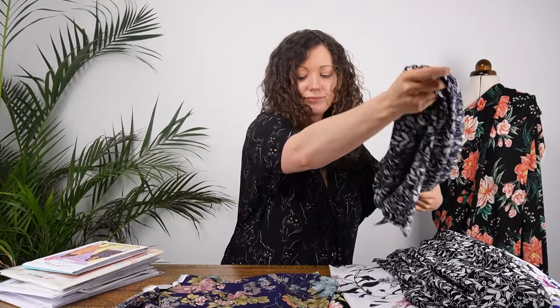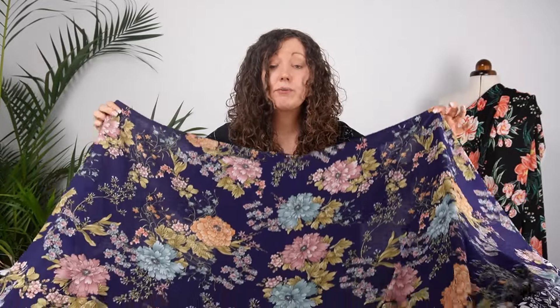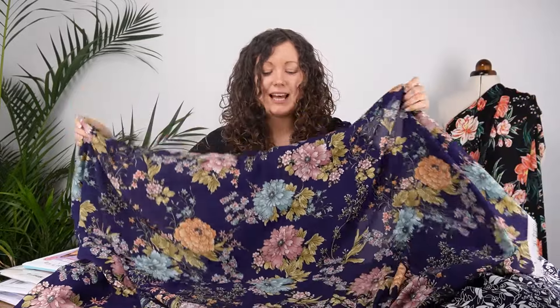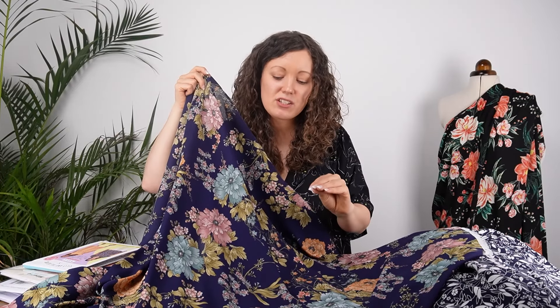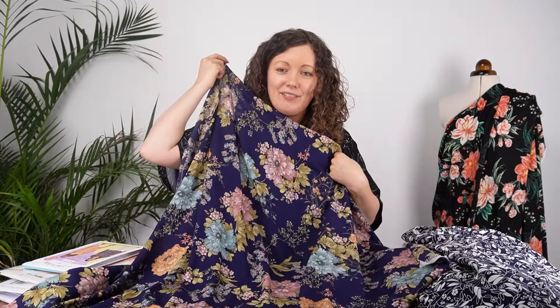Next up I have a georgette fabric. Georgette is part of the crepe family but lighter in weight, so this one is slightly sheer — not as fine as chiffon, but definitely slightly see-through. For a blouse or top it will be absolutely fine as is, but for a skirt or dress you'd probably want to line it or wear a slip underneath. The design is slightly larger in scale — a really pretty floral with a navy background and very soft pinks, blues, peaches, and greens. I love the idea of a dress in that one.